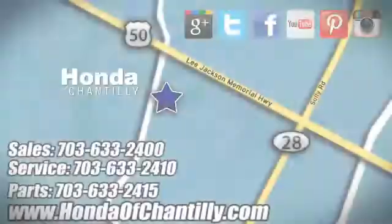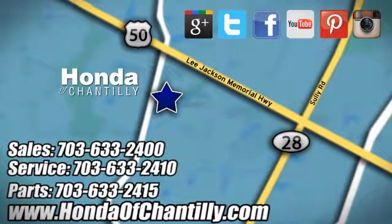Experience it for yourself today. Honda of Chantilly. We are conveniently located just south of Dulles Airport at 4175 Stonecroft Boulevard in Chantilly.